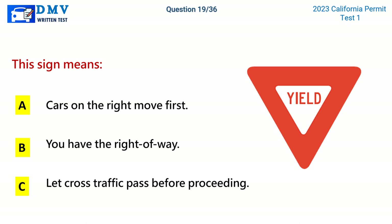Question 19. This sign means: A. Cars on the right move first. B. You have the right of way. C. Let cross traffic pass before proceeding. The correct answer is C: Let cross traffic pass before proceeding.